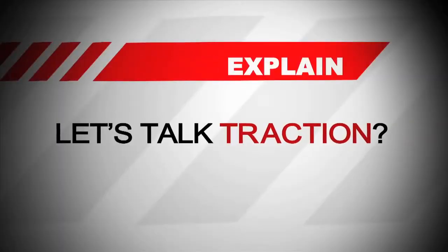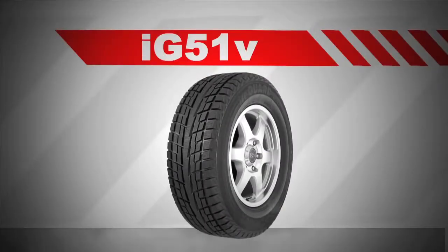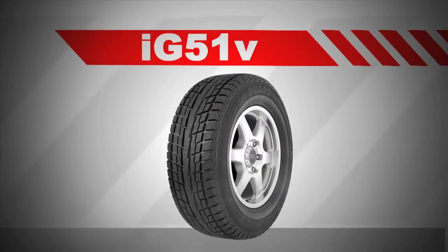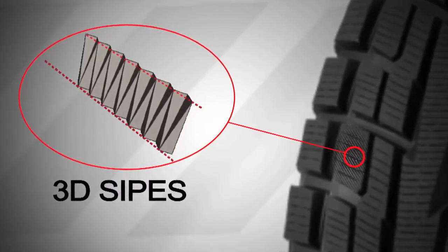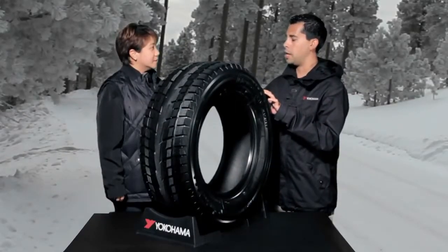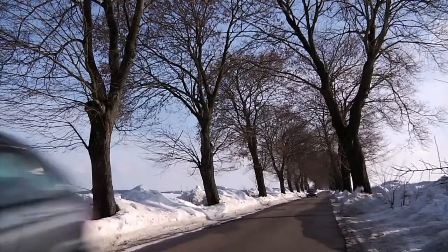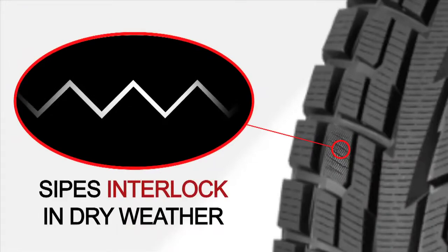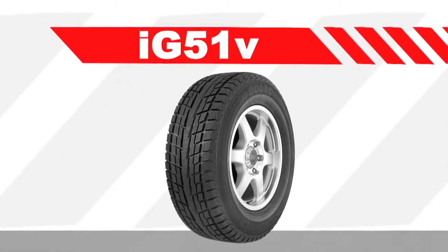How does the winter tire help with traction? The IG-51V in particular has 3D shaped sipes and triple 3D shaped sipes, which provide better traction in snow and ice so that the tread blocks can flex and give a biting edge when braking and accelerating. On days with dry weather, the sipes interlock so that the tread blocks are more rigid, giving you better straight line stability and overall better tread life on the tire.